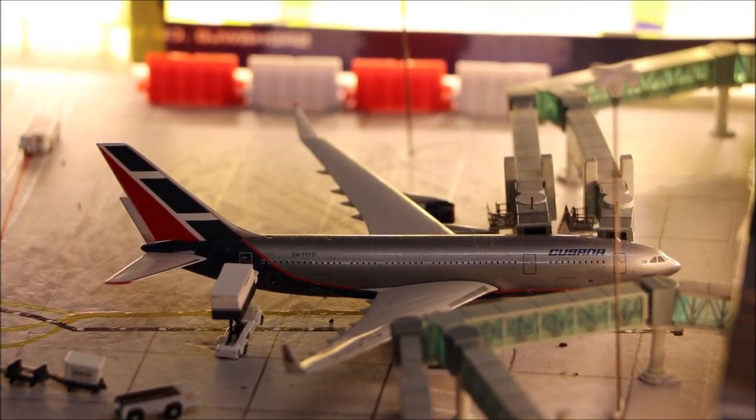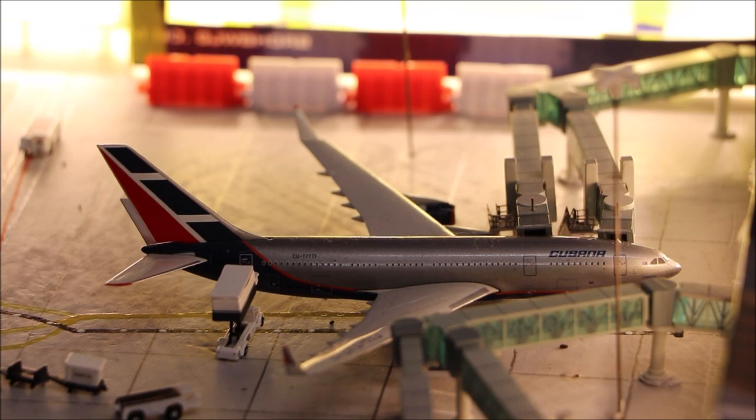Here we have the Cubana Ilyushin IL-96-300. This will head out to Havana via Santiago very soon and it's just getting its passengers and catering done.